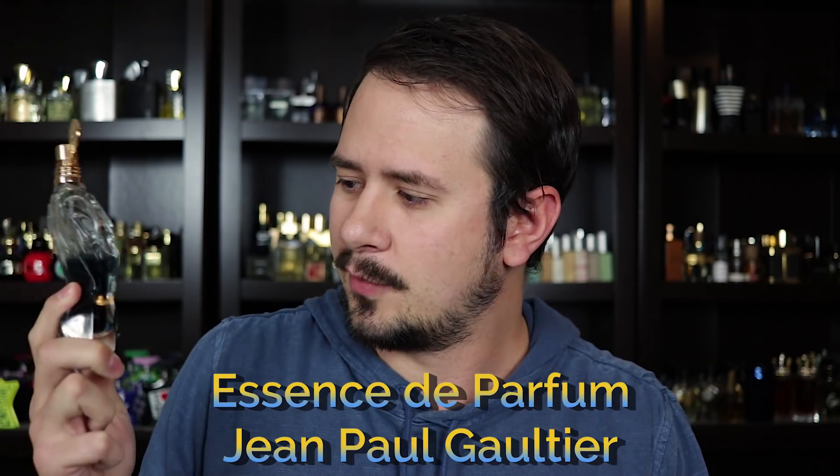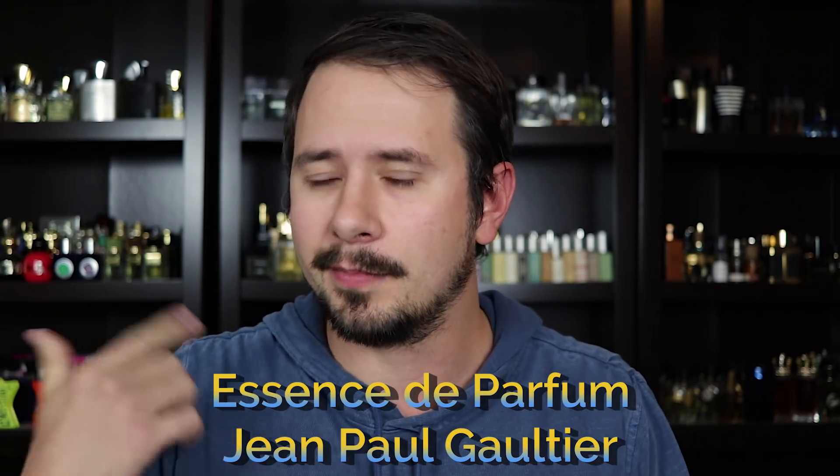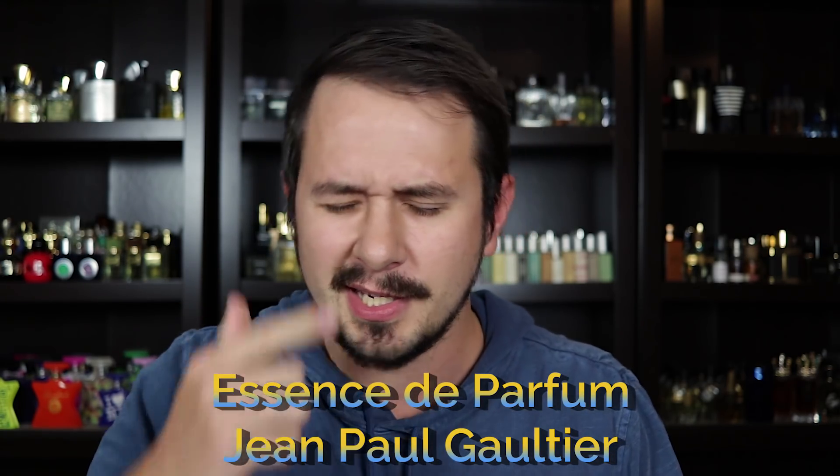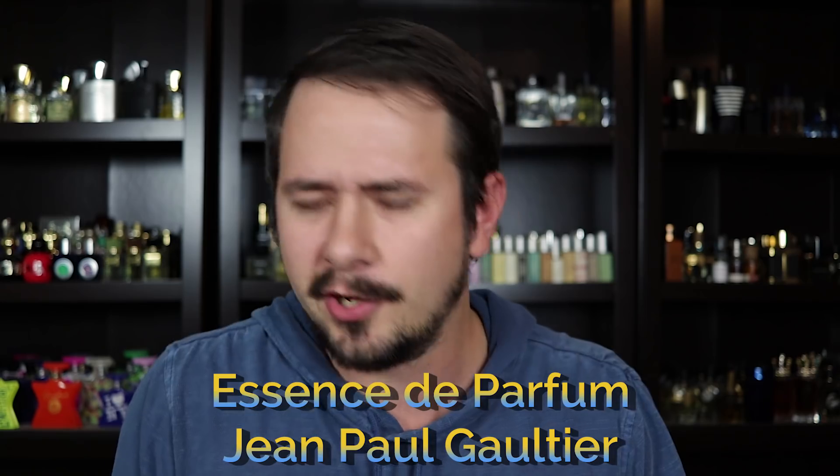Number 8 is by Jean-Paul Gaultier, a fragrance that came out in 2016 which I reviewed back then on my channel and haven't talked about much since. It's Le Mâle Essence de Parfum. I kind of stumbled back upon it — I was looking through my fragrances, saw it, and thought it had been a while since I'd worn it. When I did wear it again, I was like, wow, that's actually really nice.